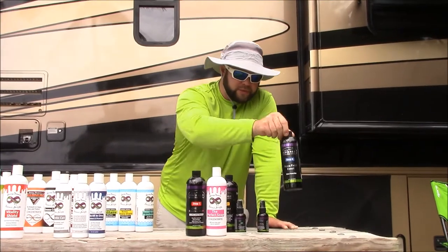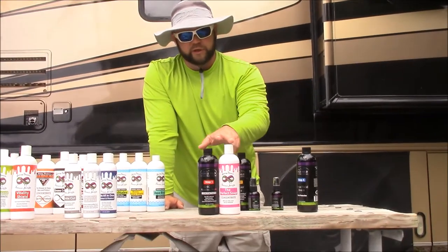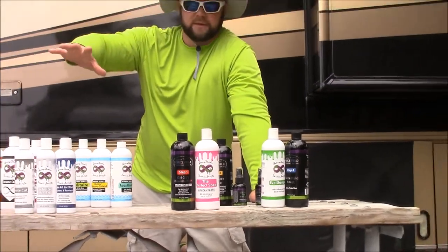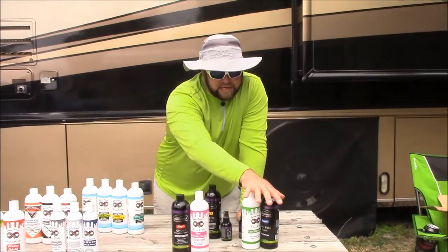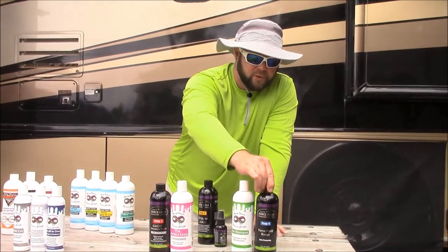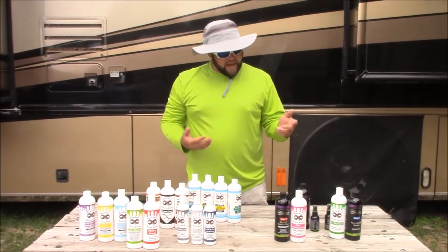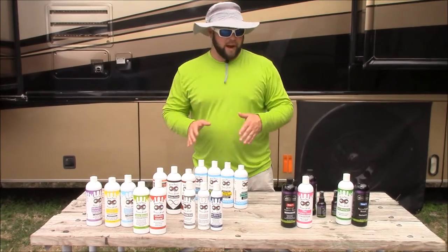With Force Field Boost being the maintenance product for the system, if you are a traditional washer, we also developed Evo Shampoo. It has the acrylic in it that Infinite Force Field has — though without the hardener. So Evo Shampoo and Force Field Boost are interchangeable if you'd rather maintain with a traditional wash. Instead of wiping down with Force Field Boost, you just wash with Evo Shampoo. I always do a quick detail spray at the end of every wash anyway just to make sure there's no streaks — that's kind of why I prefer that product.